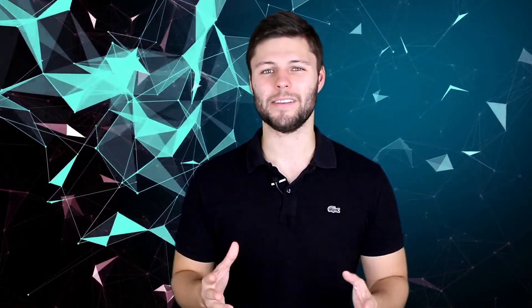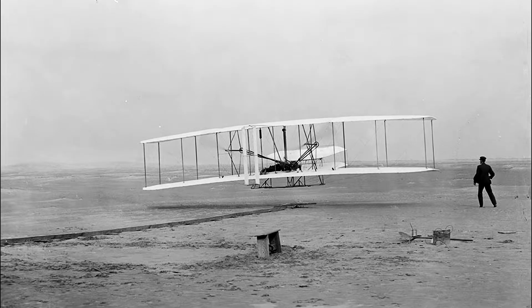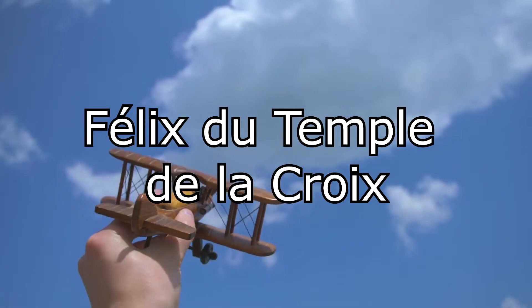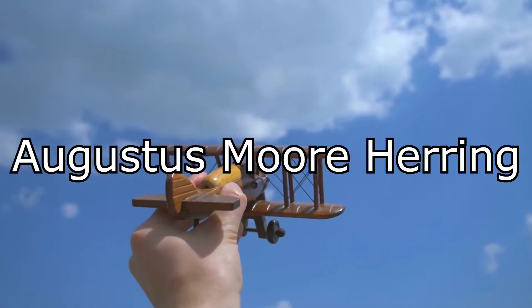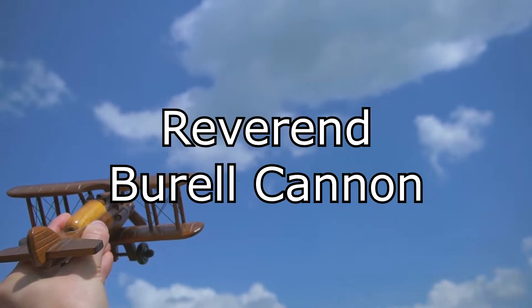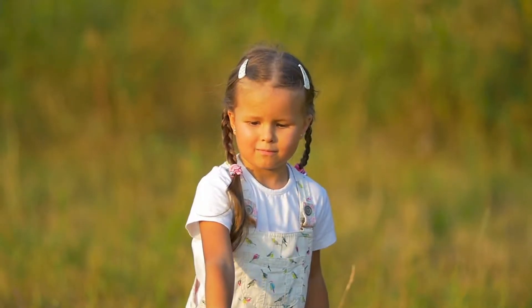Now onto a bit of history: the Wright brothers. You may very well have heard of these guys — they were the first recorded people to create a successful airplane with controls. A popular misconception is that they invented the first experimental aircraft ever. This accolade is a lot trickier to pinpoint as many attempts have been conducted over the years. Some key players were Felix de Temple Delacroix, Aleksandr Fajodorovic Mozhaisky, Clement Ada, Sir Hiram Maxim, Augustus Moore Herring, Gustav Whitehead, Carl Jaffo, Reverend Burrell Cannon, and Richard Pearce. So quite a few people apparently beat the Wright brothers, although many of these were certainly less successful and there is little proof to support many of the previous claims.